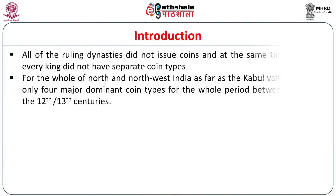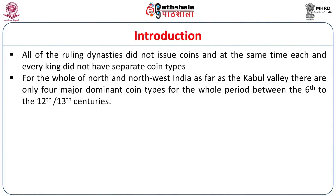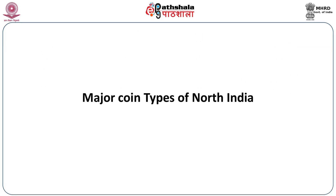Kumara Gupta I had issued as many as 14 coin types. But in this period, the rulers were not at all interested in issuing several coin types. Rather, they liked to continue the earlier coin types. So throughout this whole period from 600 to 1300 CE, we have just four major coin types circulating throughout North India — for the whole of North and Northwest India, as far as the Kabul Valley, there are only four major dominant coin types for the whole period between the 6th to the 12th or 13th centuries.